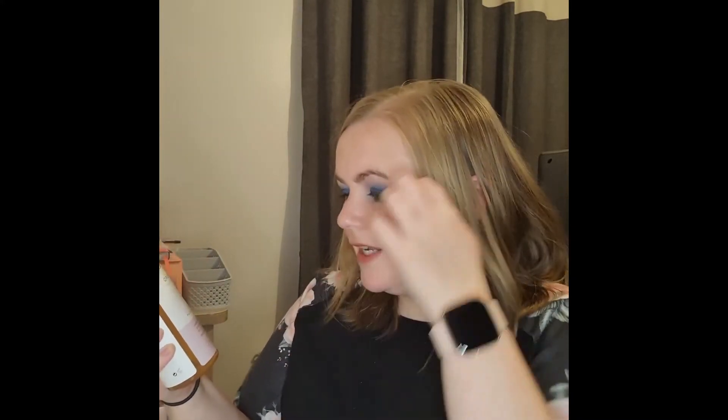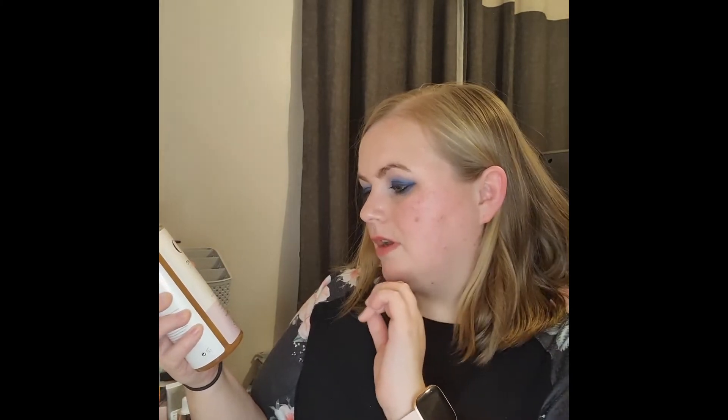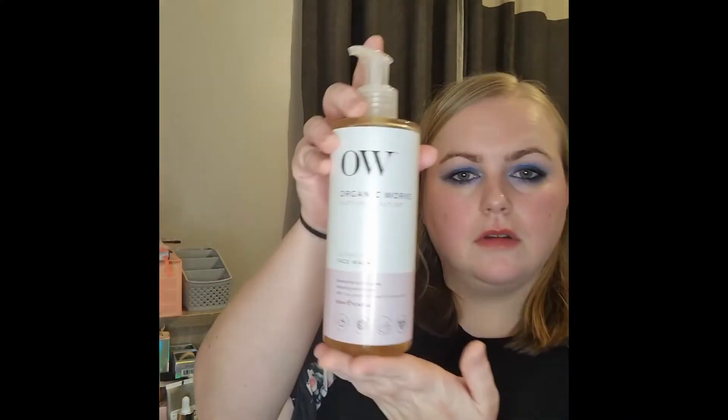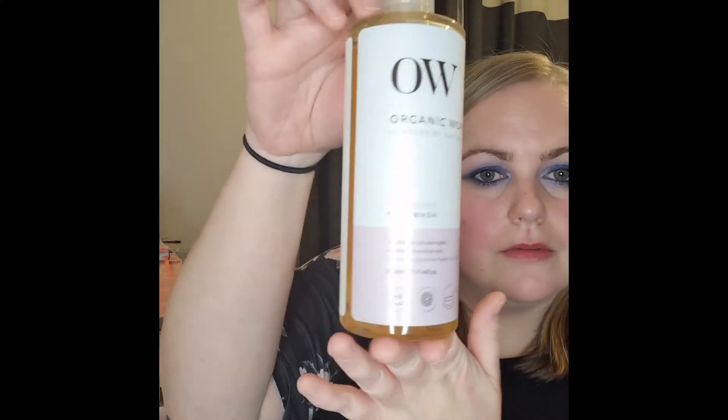This would be why the box was so heavy! It's the OW Organic Works 'Nurture by Nature' cleansing facial wash, suitable for all skin types including sensitive skin. I'll definitely be using that — won't need a cleanser for a while!